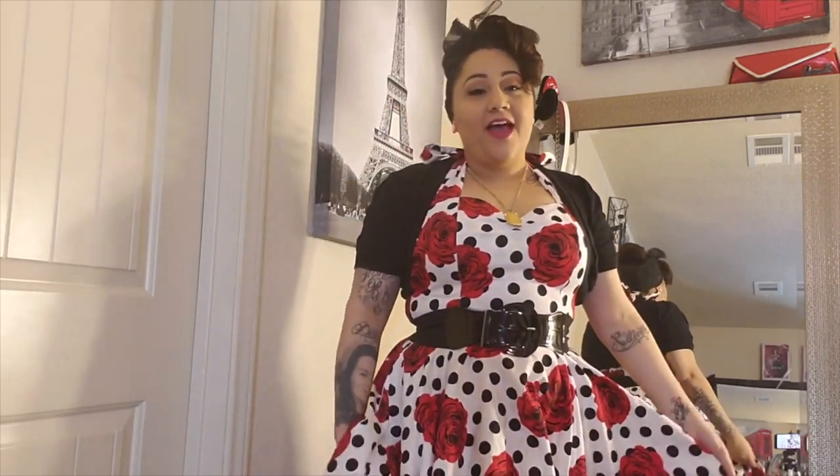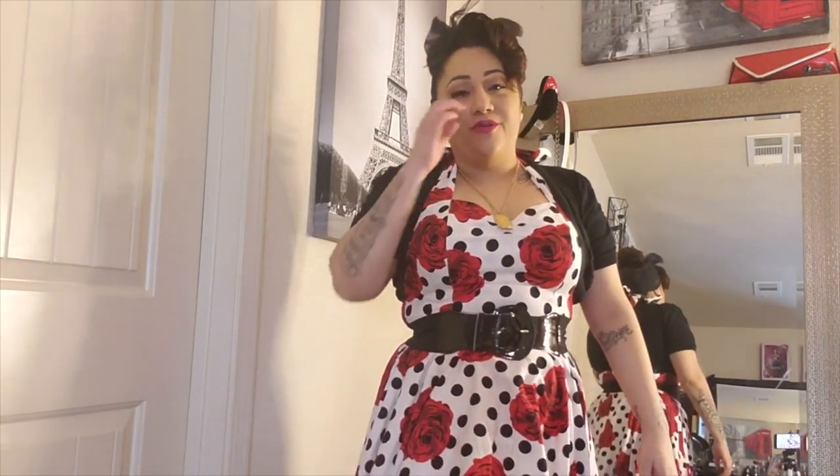Hey guys, hi! I'm back — sorry I didn't make any videos, I've just been going through some stuff. Now I'm back and my new thing for this channel is going to be about dresses.